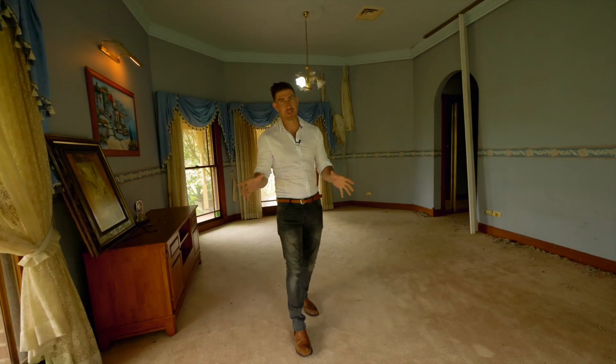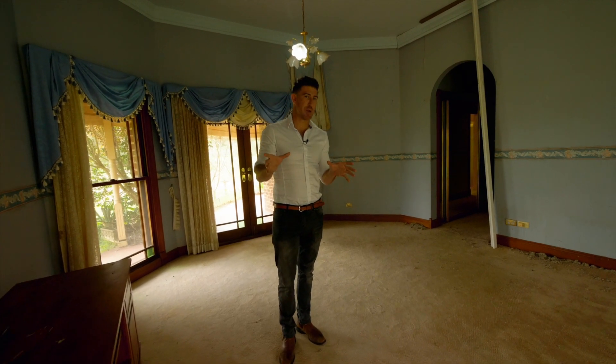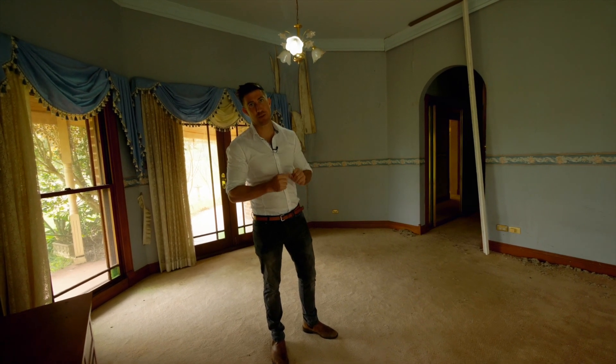Not going to pull any punches. This 100-square homestead needs a lot of work. It has been unloved for a very long period of time. I'm going to give you a no-holes-barred look and let the video tell the story.